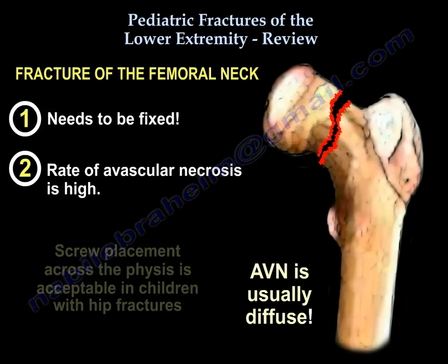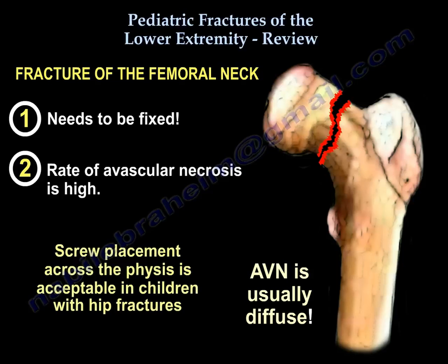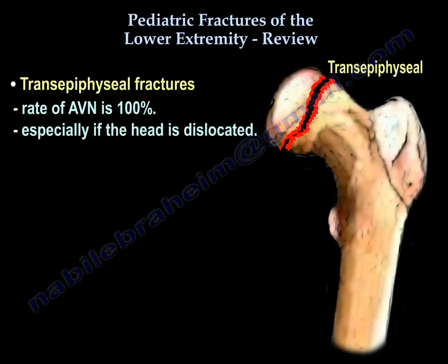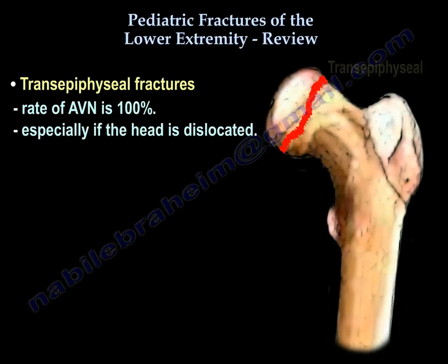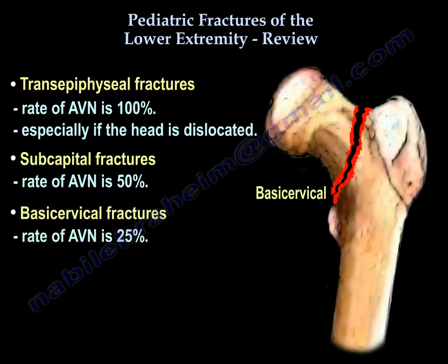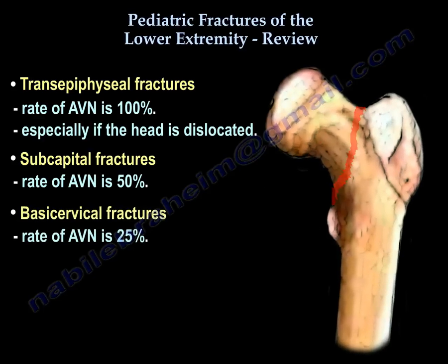In hip fractures in children, screws across the physis are acceptable. For a transepiphyseal fracture, the rate of avascular necrosis is 100%. If it is subcapital, the rate is 50%. If it is basicervical, the rate is 25%, and if it is intertrochanteric, the rate is 10%.